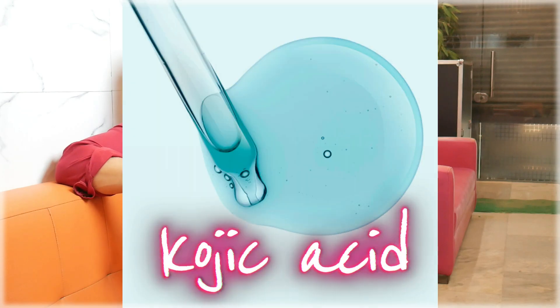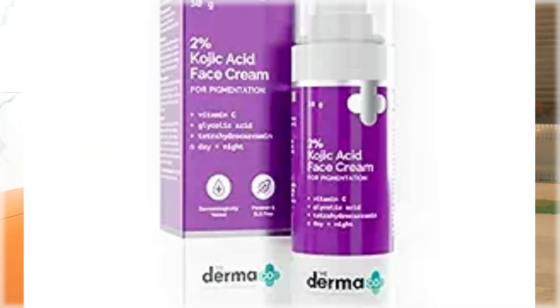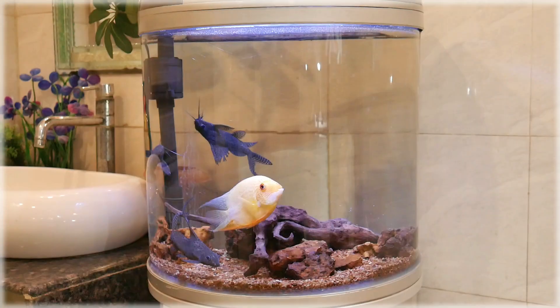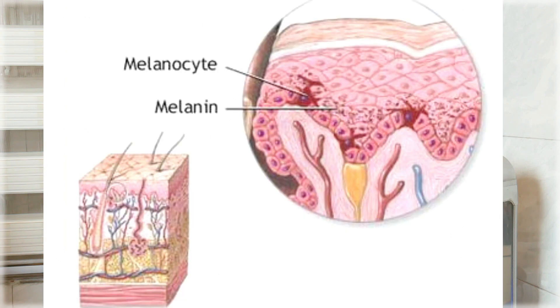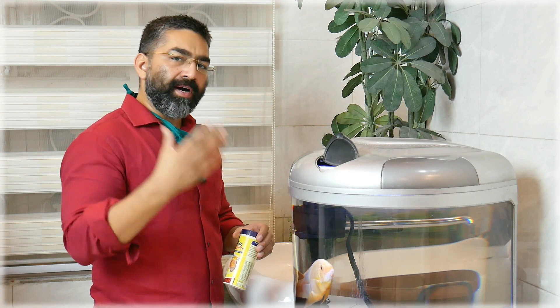Our next ingredient is kojic acid. It is derived from a fungus and is a versatile anti-pigmentation agent. You can use kojic acid for all kinds of pigmentation — whether post-inflammatory, hormonal melasma, sunburn, sun-induced pigmentation, nutritional pigmentation, or any other type. The pigment-producing cells are called melanocytes, which produce melanin granules. When the granules are released, they distribute pigment to the skin.